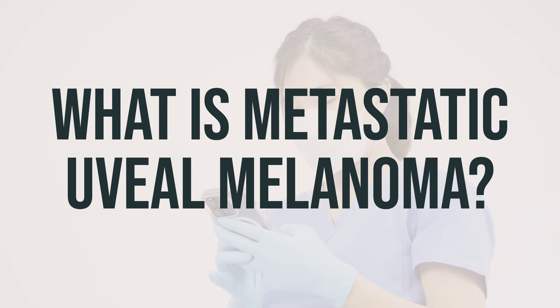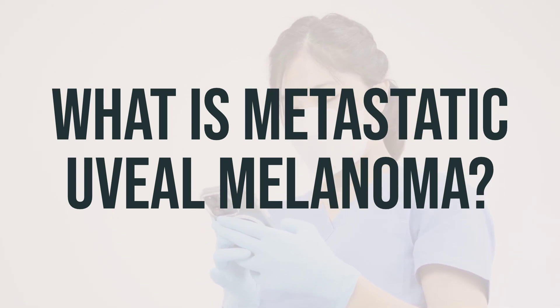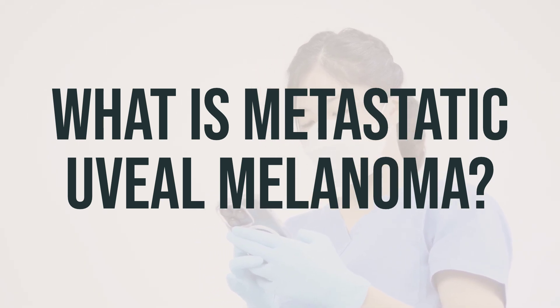The likelihood of the cancer spreading depends on which part of the uvea is affected. Metastatic uveal melanoma is more likely to occur if the original tumor was in the choroid or ciliary body, rather than the iris.